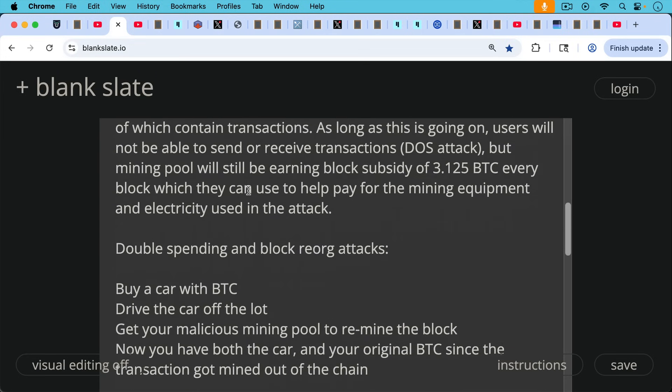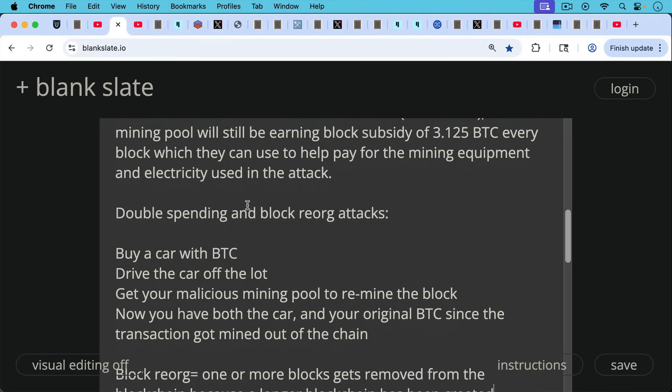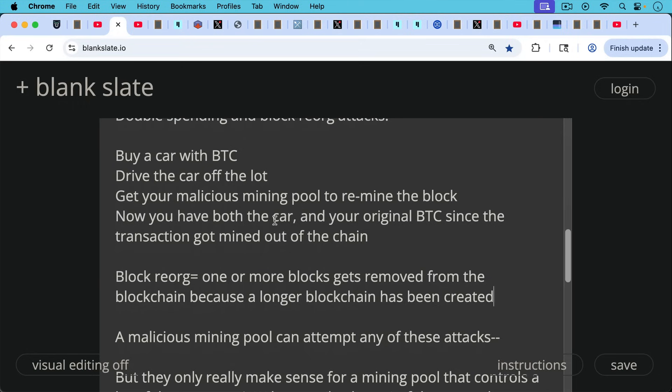Then we have double-spending attacks and block reorg attacks. Here's one way that would work: you buy a large-ticket item like a car with Bitcoin, drive the car off the lot, and then get your malicious mining pool to re-mine the block that contained that transaction in which you paid the car dealer. Now you have both the car and your original Bitcoin, since the transaction got mined out of the chain. A block reorg is when one or more blocks gets removed from the blockchain because a longer blockchain has been created.